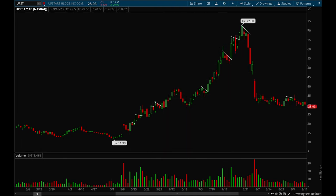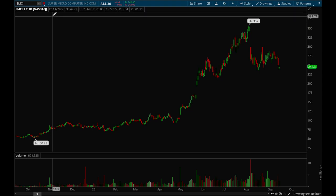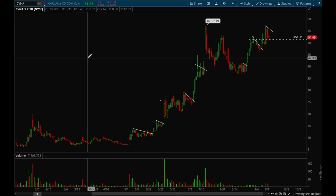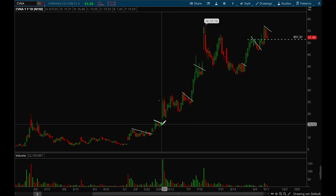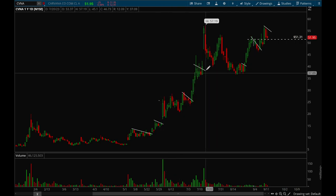We'll do one more — Carvana. Carvana offered really nice opportunities as well. It first broke out and gapped up on volume, then consolidated for a while and made a really nice bull flag, broke out, consolidated again, made another bull flag, broke out, then consolidated again with another bull flag breakout — multiple bull flag breakouts throughout the year.